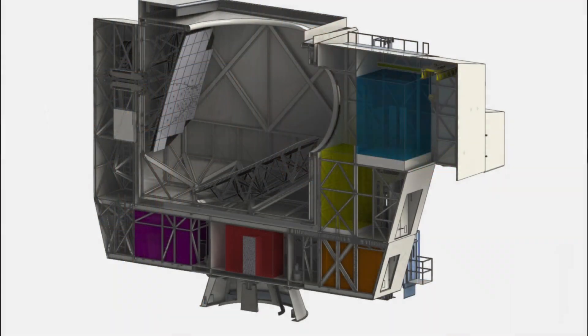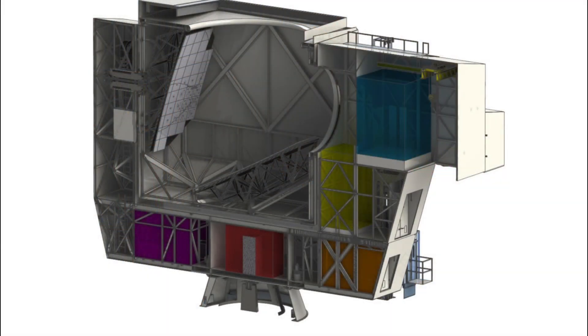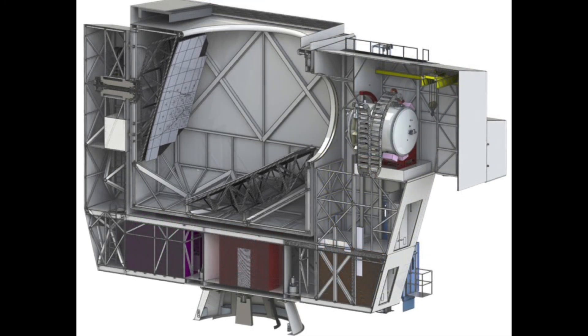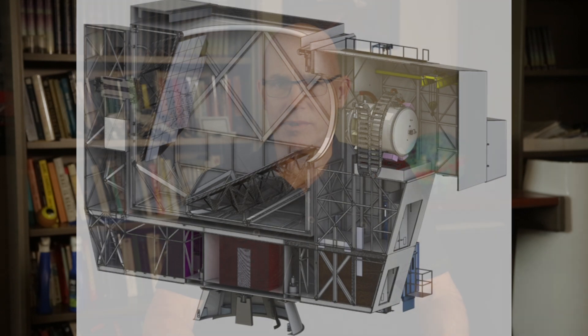Then we have another section cooled down to one degree above absolute zero, and ultimately we're cooling about 100 kilograms — about 220 pounds — down to 0.1 degrees above absolute zero. While we're doing that, it has to be mechanically coupled to the telescope and cryogenically insulated from the telescope, which is really hot.